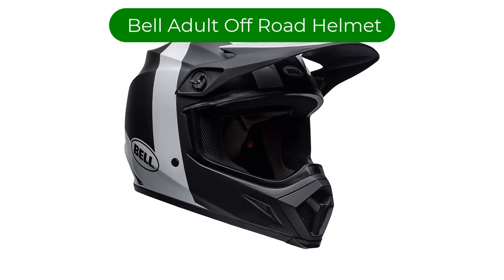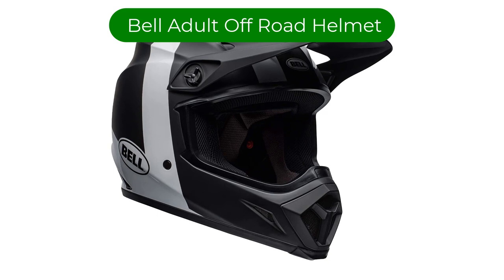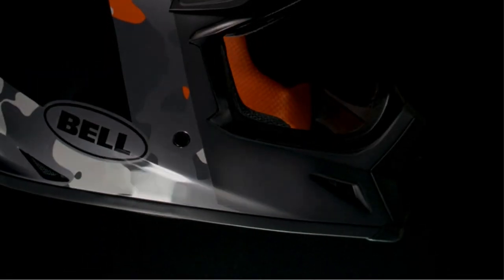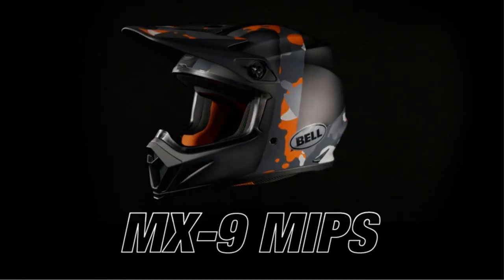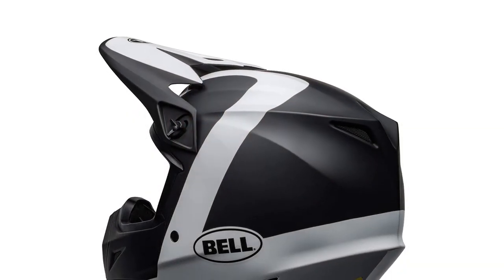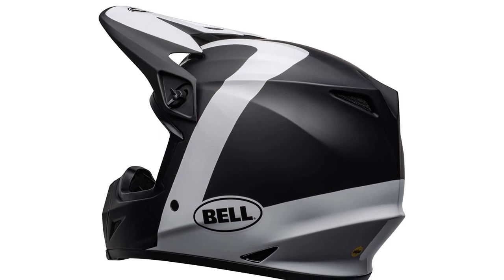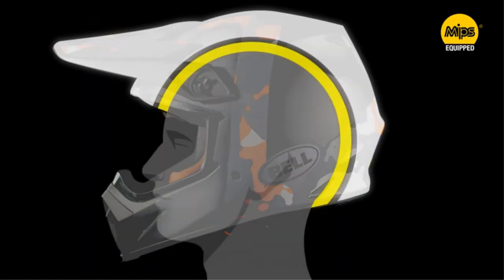Number 2. Our second best pick is the Bell Adult Off-Road Helmet. This motorcycle helmet is a great combination of functionality, durability, and fashion. Not only does it come in plenty of colors and patterns to suit any style, it's also constructed from a sleek and super lightweight ABS shell and features the MIPS Energy System — multi-directional impact protection system — to provide the ultimate protection.